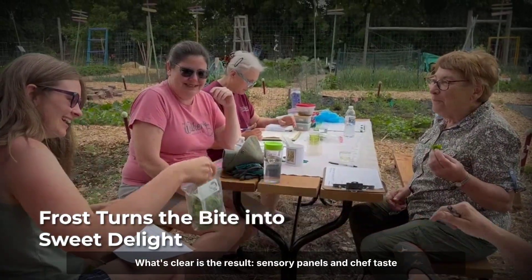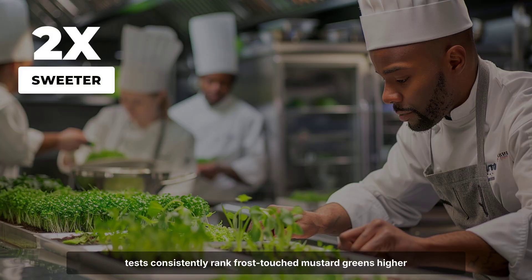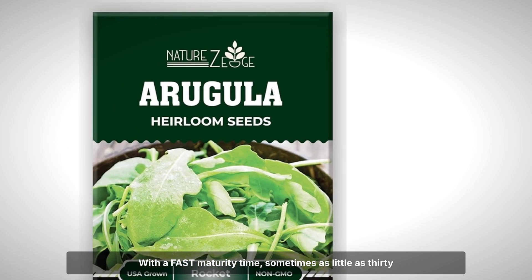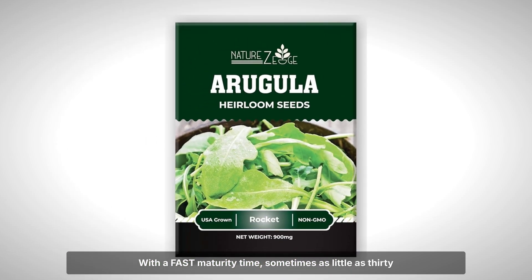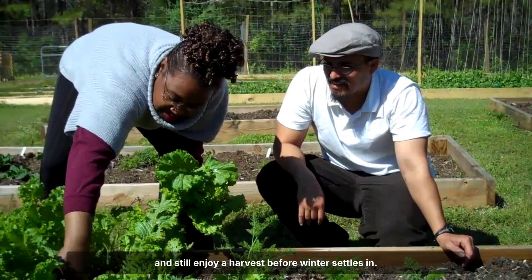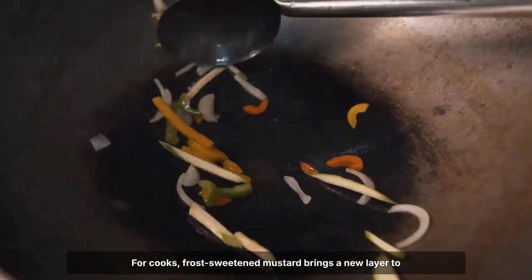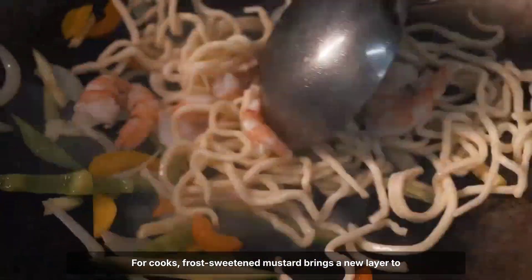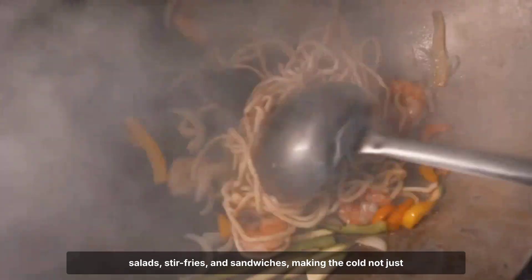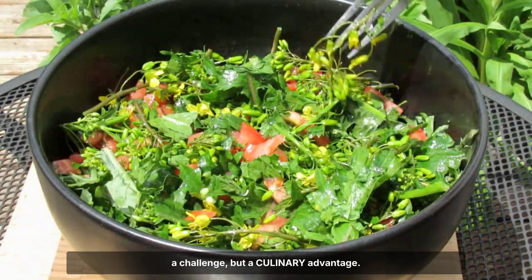What's clear is the result: sensory panels and chef taste tests consistently rank frost-touched mustard greens higher for sweetness and overall flavour. With a fast maturity time — sometimes as little as 30 days — gardeners can sow mustard greens late in the season and still enjoy a harvest before winter settles in. For cooks, frost-sweetened mustard brings a new layer to salads, stir-fries, and sandwiches, making the cold not just a challenge but a culinary advantage.